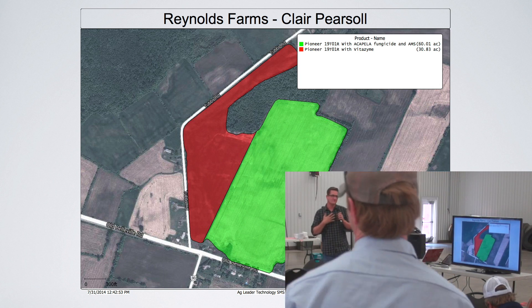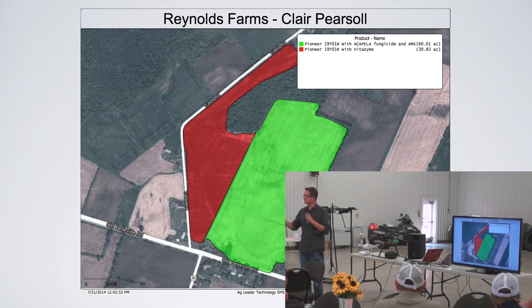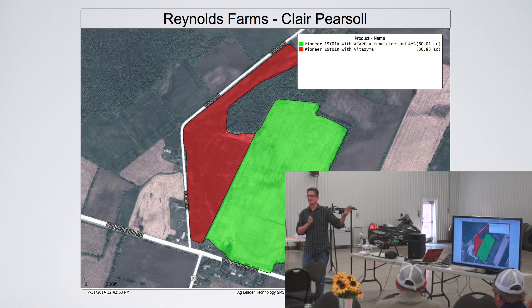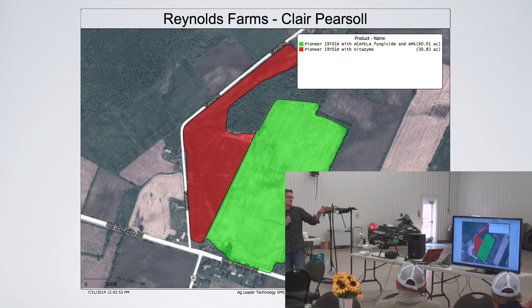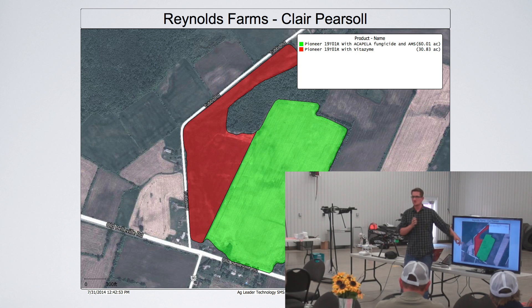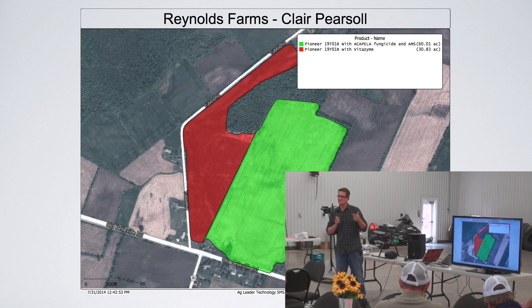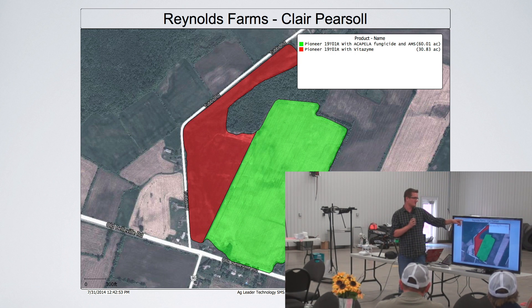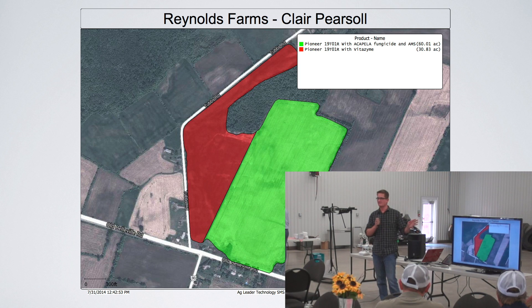One of the first things we did was do field maps. We have all of our maps of our farms and fields up in the boardroom on the wall — great for insurance companies, they know exactly what your acreages are. On top of that we've tracked all the varieties we planted on every farm. And this one here has Acapella fungicide on one side and Vitazine on the other side. Obviously you can't see it right now, but come harvest time, if there's any difference in yield, we will see that.